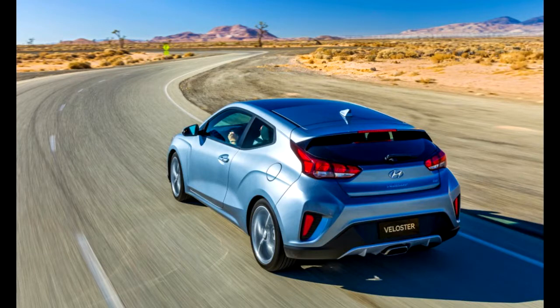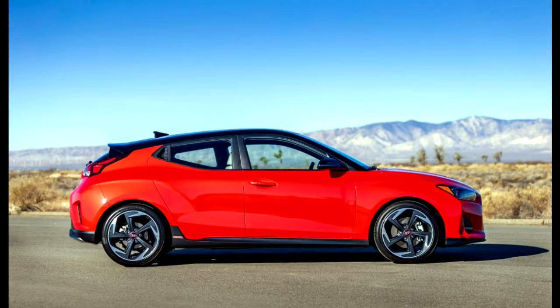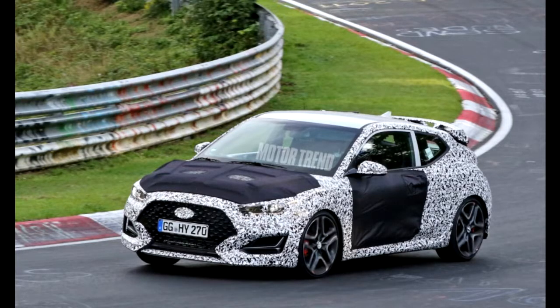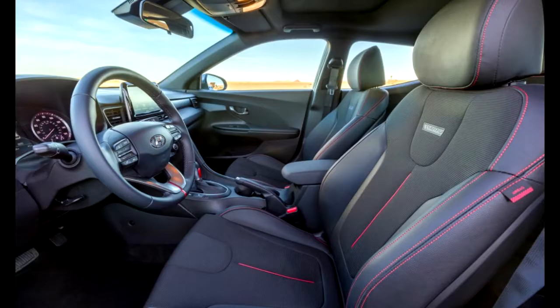Hyundai refers to its quirky three-door Veloster coupe as a reverse halo vehicle, meaning it's intended to draw young buyers in and get them hooked so that, as they age, start families, and get promoted, they'll buy ever fancier Hyundai cars and SUVs. In Korea they even sell it under a premium youth lab sub-brand. Well, it's hard to keep the kids interested year after year.